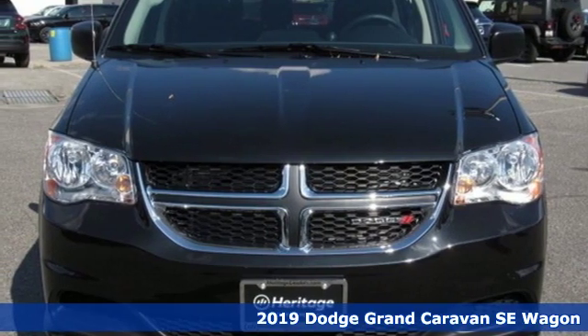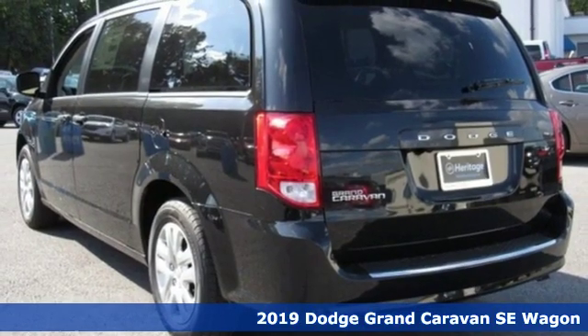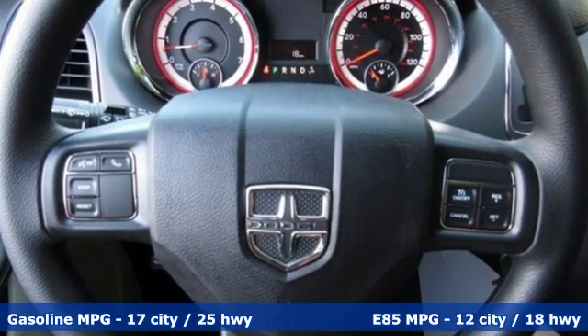Here's a new 2019 Dodge Grand Caravan. Adventure is still part of your life, but just has a little different meaning now. And this Grand Caravan is the perfect tool for it. You'll look forward to every drive with features like these.